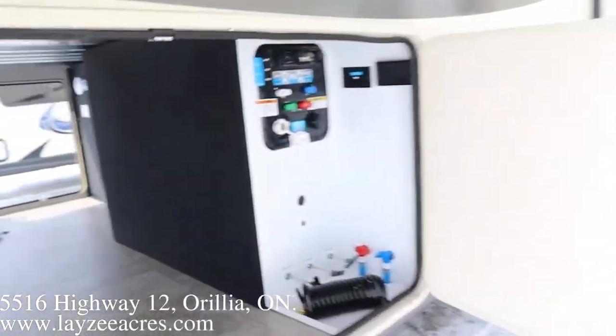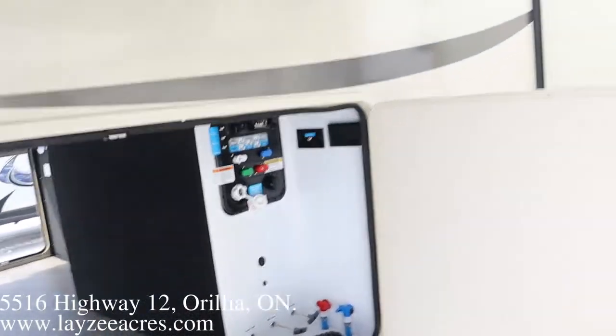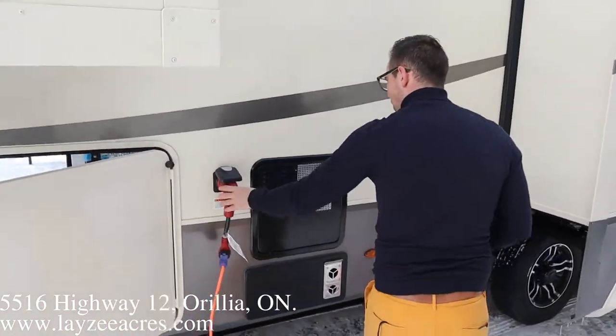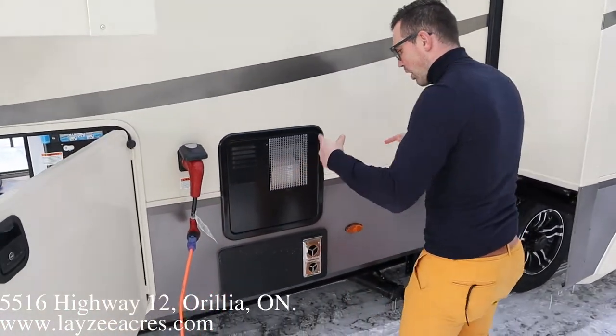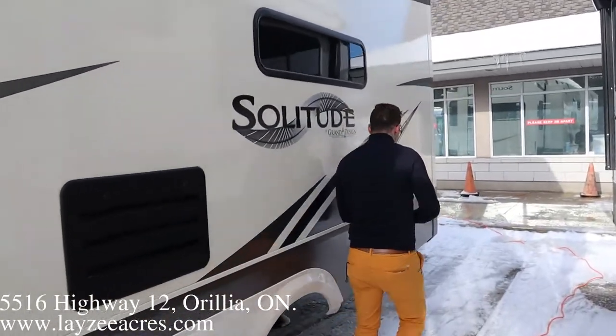Over here we got ourselves a convenience center: city water connection, winterized, black water flush, all kinds of fun stuff in through there. 50-amp service is a detachable style, 12-gallon gas-electric water heater, furnace vent, and the kitchen slide here pulling the fridge and the kitchen off the floor.